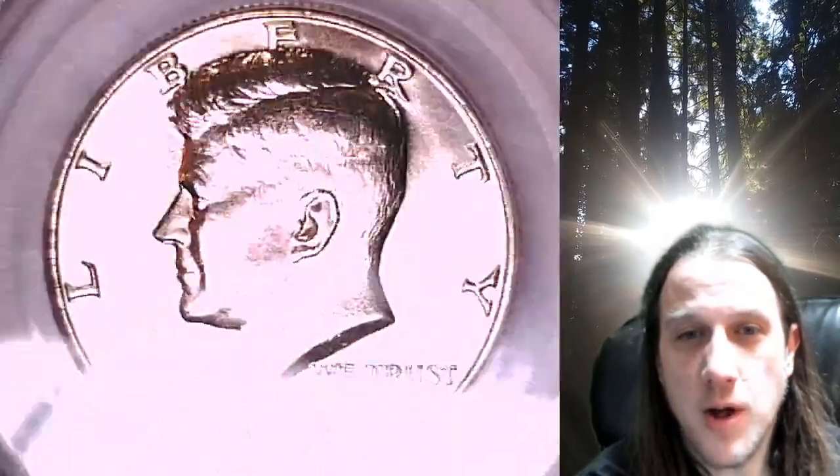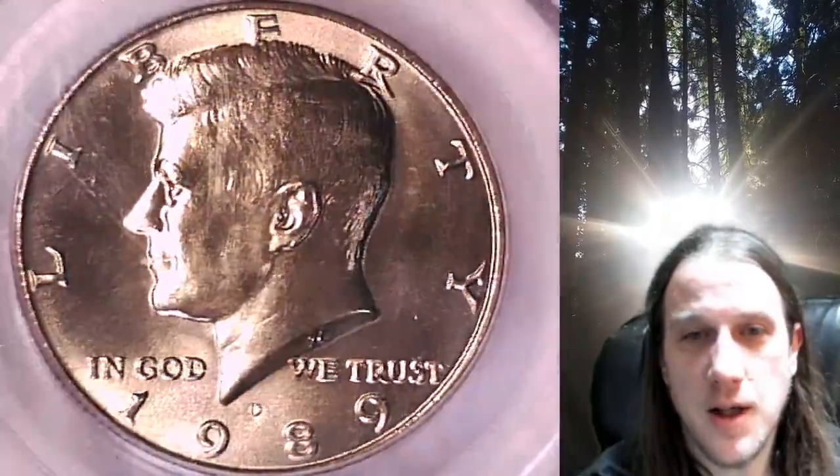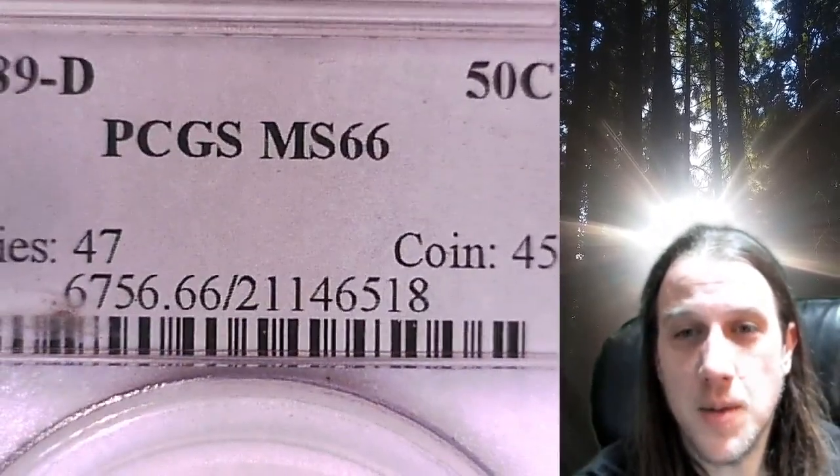Welcome to Time Travelers Coin Exchange. The next coin we're going to look at is a 1989 D Kennedy Half Dollar. This is a business strike coin from the Denver Mint. It has been graded by PCGS and they graded it at Mint State 66.